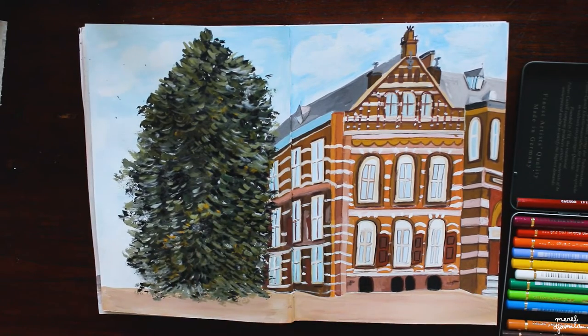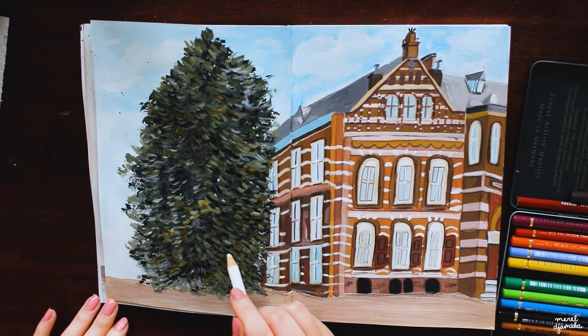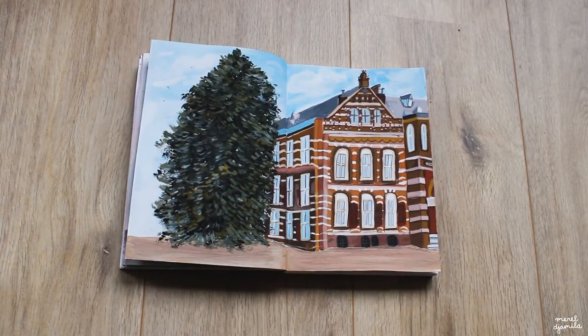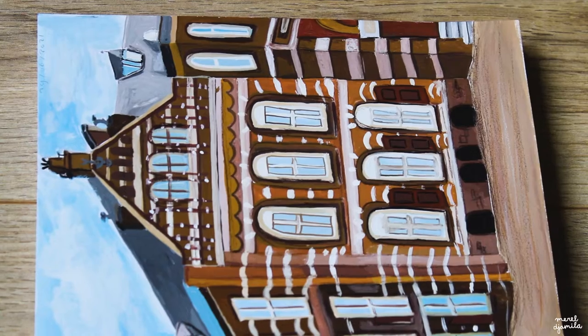I am adding a pretty blue sky, and since there is quite a lot of space left on this page I also decided to paint a really big tree. I did that by first adding a dark green shape and adding leaves on top of it. To finish it all I use a couple of colored pencils to add some more shadows and details, and that is the result of this first spread.